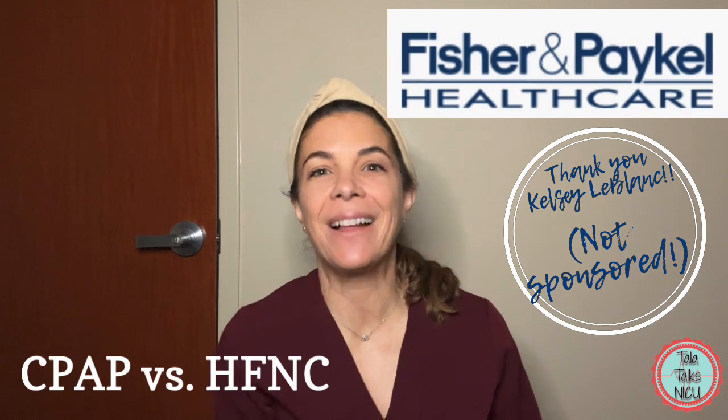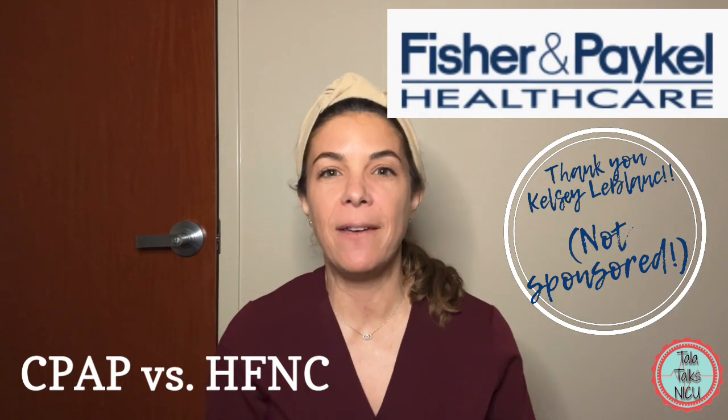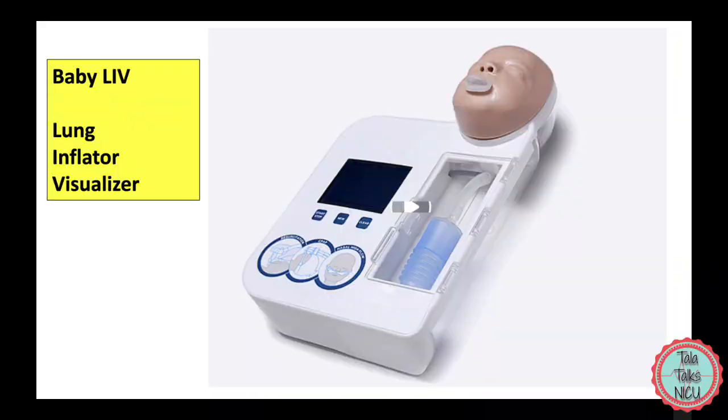The lovely people at Fisher and Paykel — thank you Kelsey — have lent us their BabyLive, which stands for Lung Inflator Visualizer.